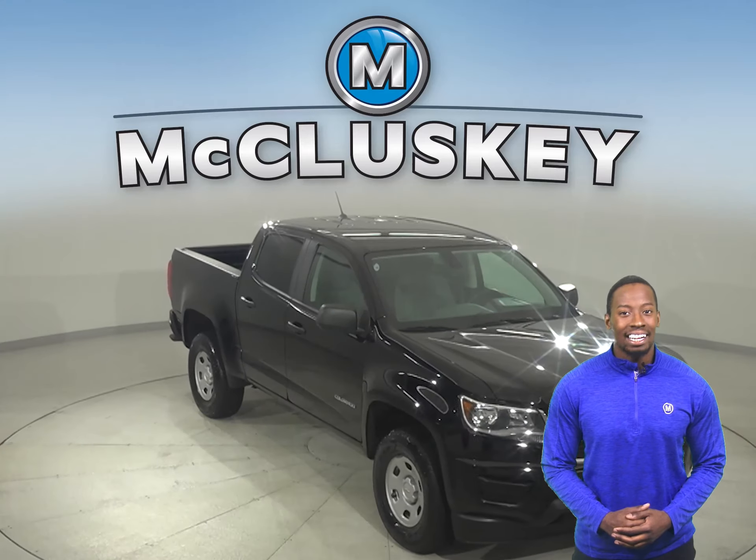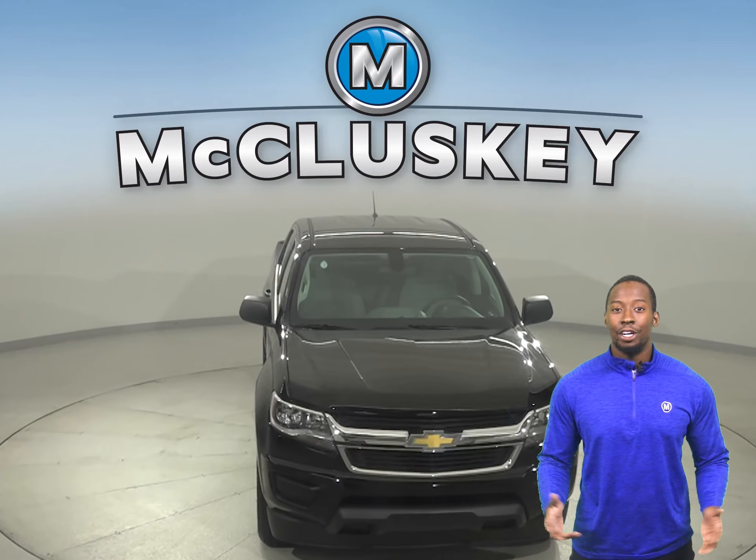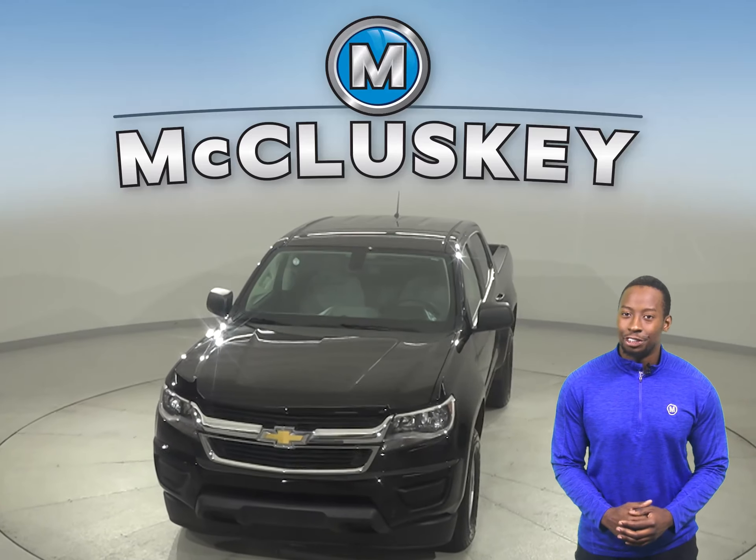There's about 109,000 miles on the odometer. Take it on a free 48-hour test drive today.